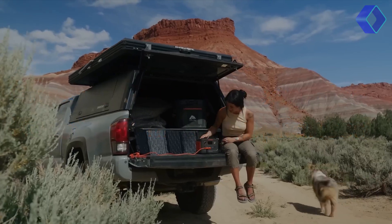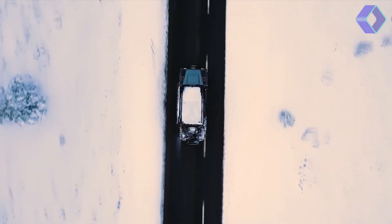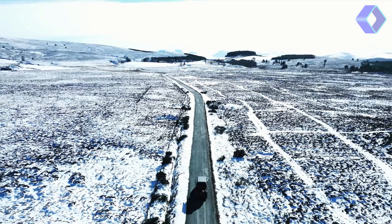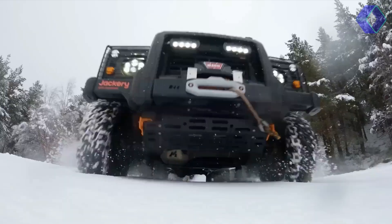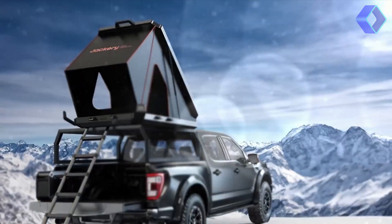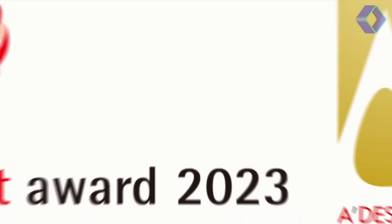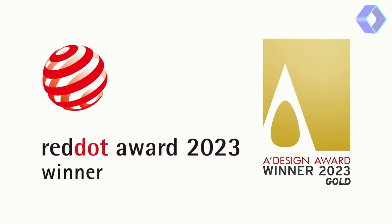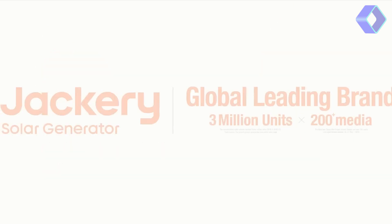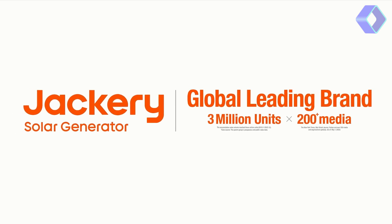The entire package includes the tent, solar panels and the solar generator, ensuring a complete, ready-to-use setup. Its lightweight design, targeting less than 200 pounds or 91 kilos, makes it compatible with a wide range of vehicles, from small SUVs to sedans. With the Jackery Solar Generator, you're not just camping — you're embracing a sustainable lifestyle, harnessing the power of the sun to fuel your adventures.